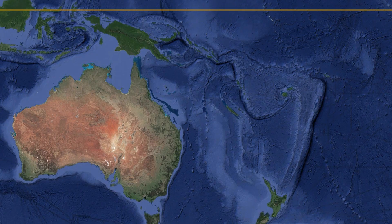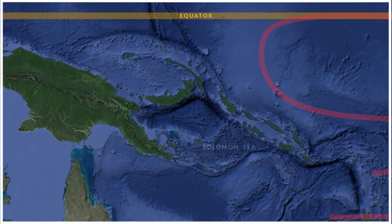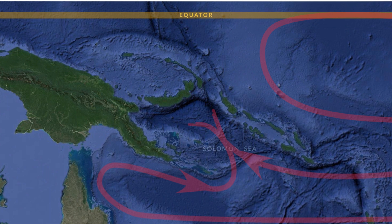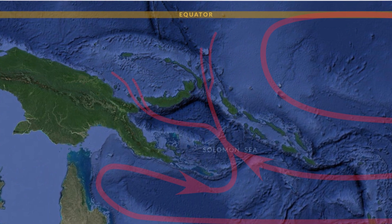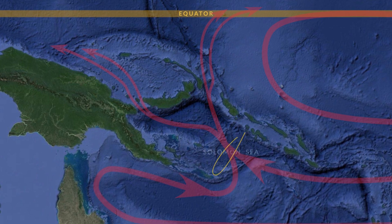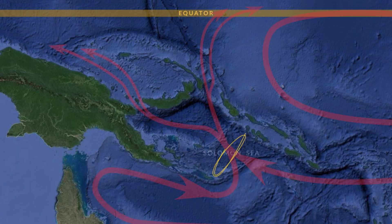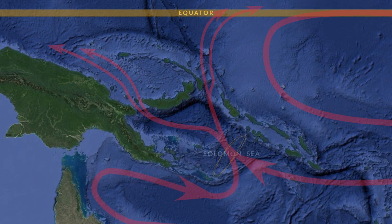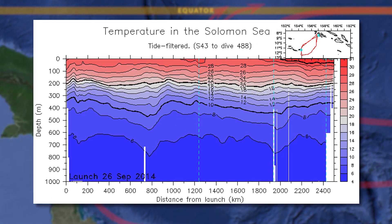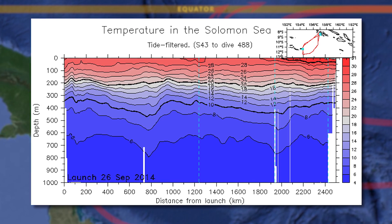Even though the Solomon Sea is a small body of water, it carries a tremendous current — it's actually one of the great currents of the world ocean. The flow through the Solomon Sea is about a thousand times as large as the Mississippi River in flood. This is really a tremendous source of water to the equator. By measuring the currents from one coast to the other, we know how much water is going through.